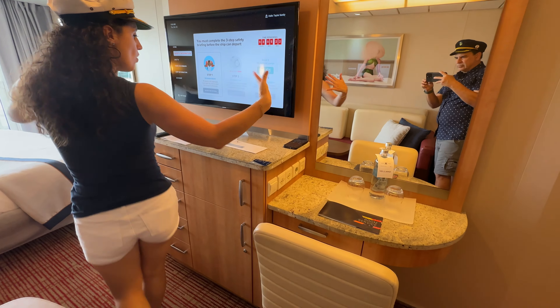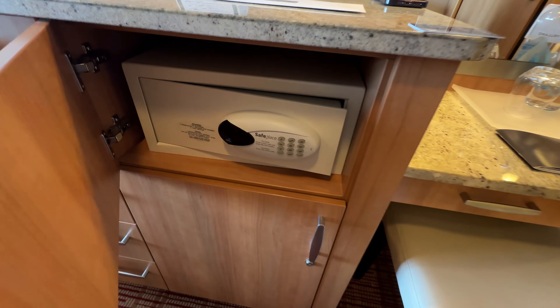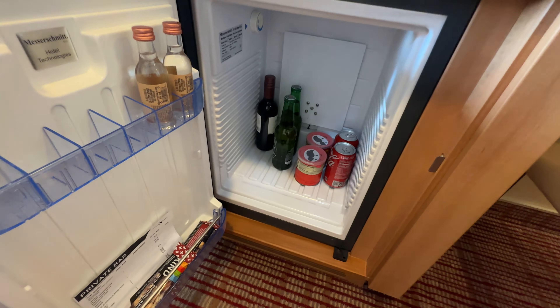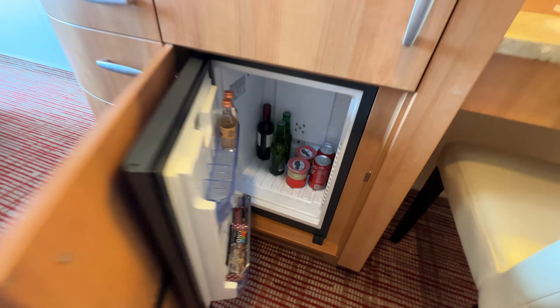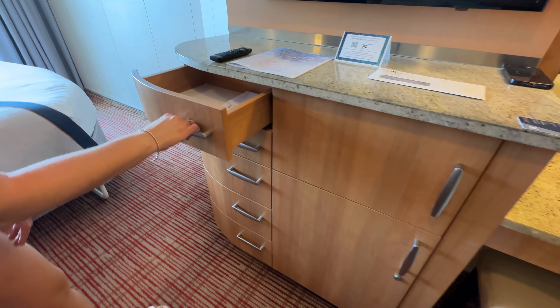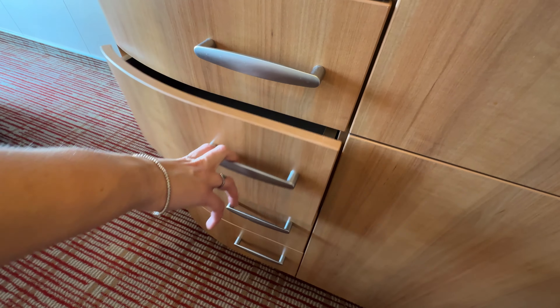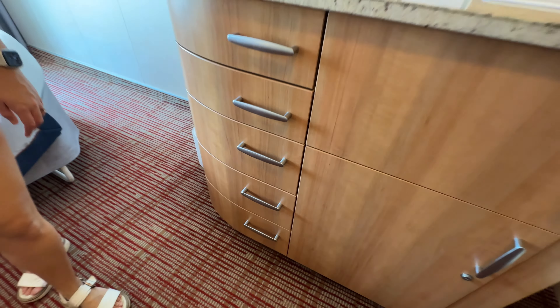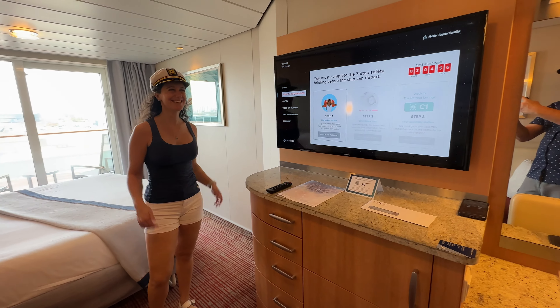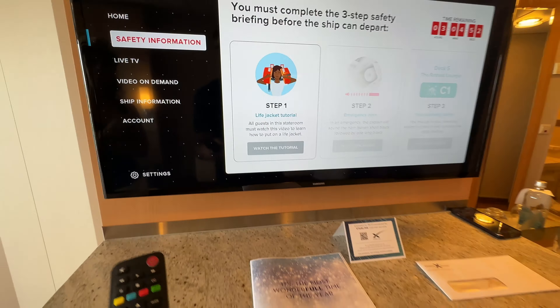There's a lot of really nice storage here — you have your safe, and down here most likely is the refrigerator. The door opens up directly on the outside. Here are the different controllers where you can keep everything organized — lots of drawers. It's almost like a Class B camper van; they fit a lot into this room. The TV is nice and you've got all your safety options right there.